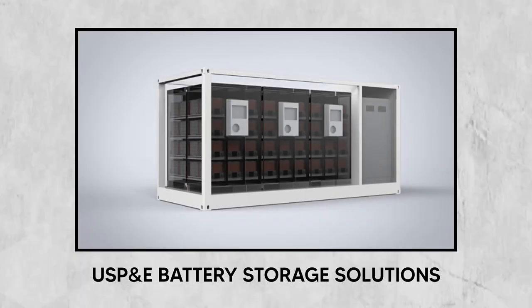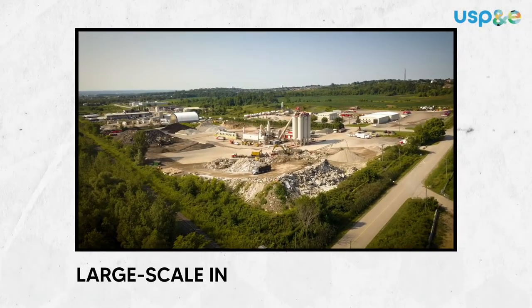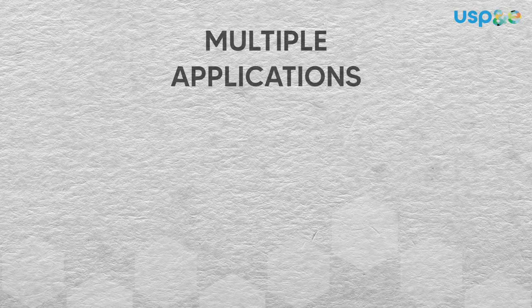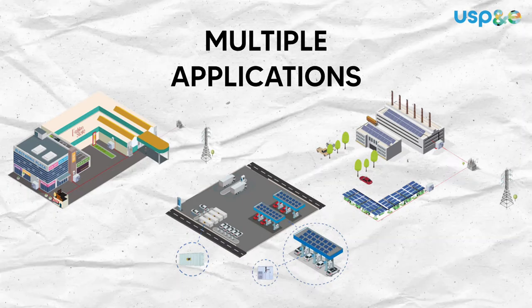USP and E battery storage solutions. These battery storage solutions are designed for large-scale industrial applications. These systems also give clients flexibility regarding their power and act as a safety net for their projects.